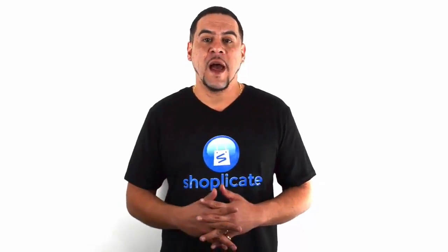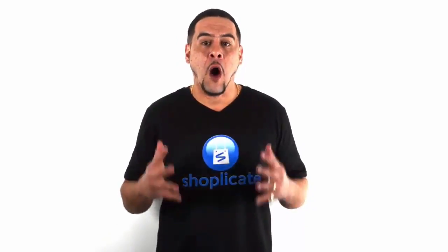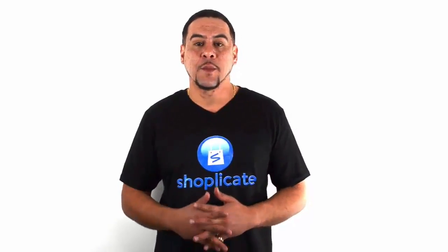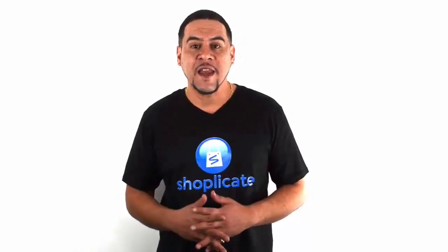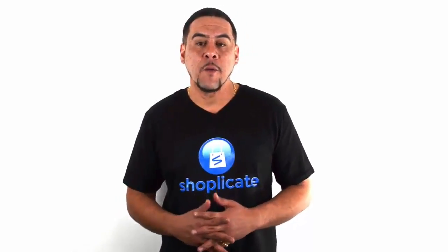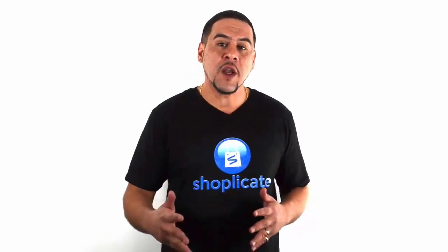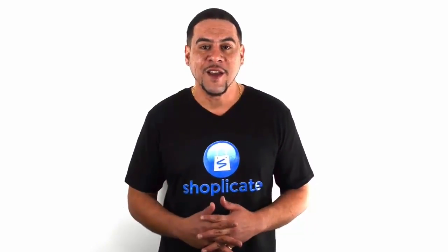We're going to show you how to arbitrage AliExpress products for ultimate margin and make sure that you can make at least $8 to $10 per item on your shop. It's very exciting. We're also going to show you something that we've been building over the past eight months and give you a demo on how we're going to make your life so much easier. Enjoy the video.